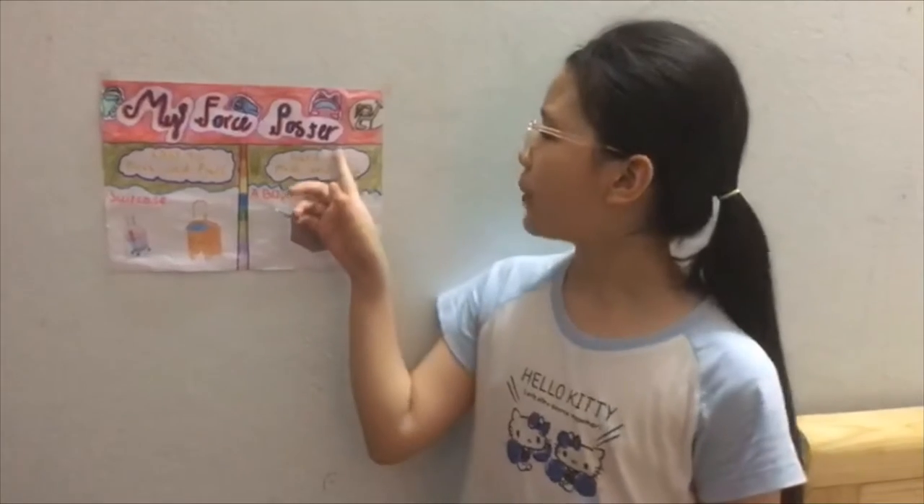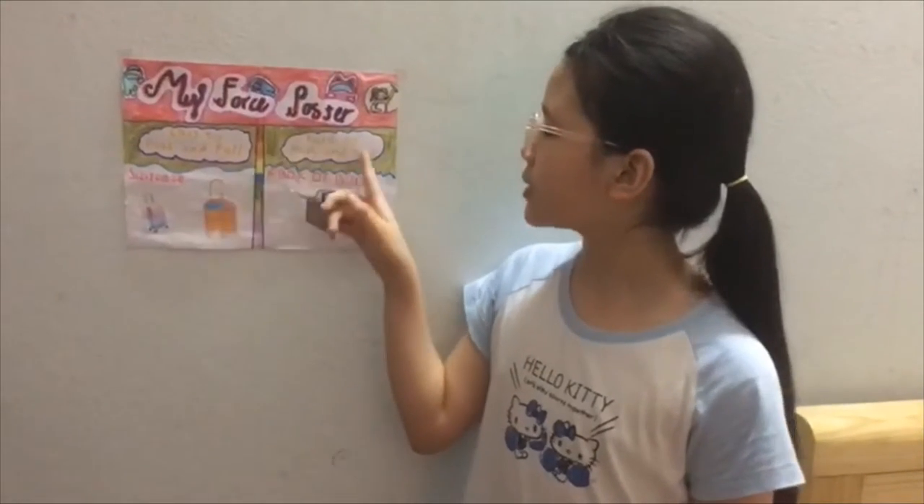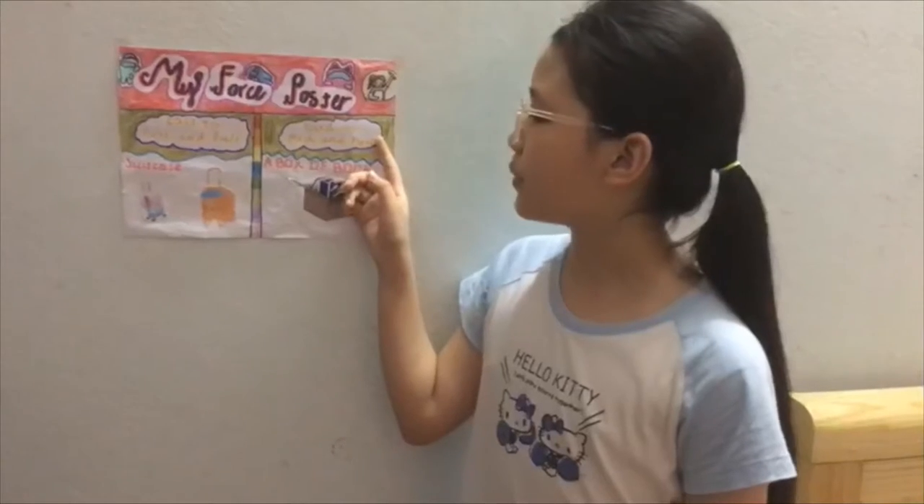Hi everybody, my name is Malin. Today I will talk about my first poster. In my first poster, it has two topics. Topic one is easy to push and pull, and topic two is hard to push and pull.